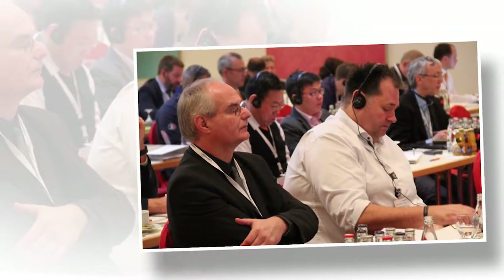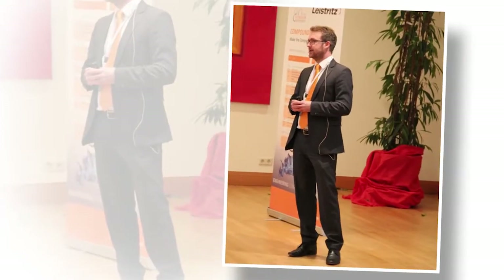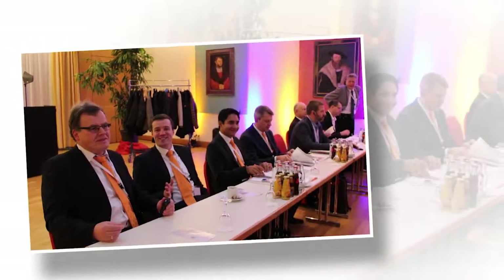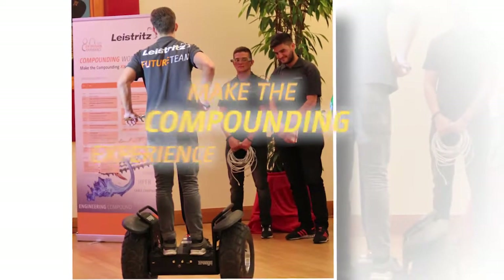The topics of the Leistritz Compounding Workshop, which took place in Nuremberg on November 8th and 9th, 2017, were trend-setting and in tune with the current plastics compounding subjects. This could be the summary of the international participants who witnessed a proven concept, which had the motto: Make the Compounding X-Experience.